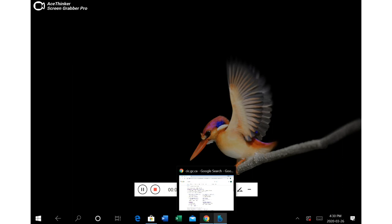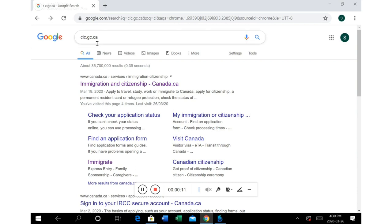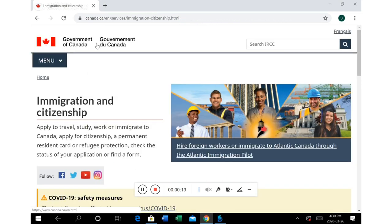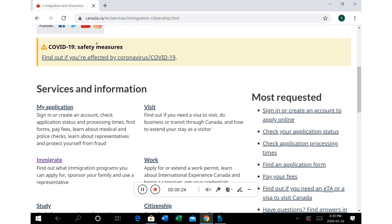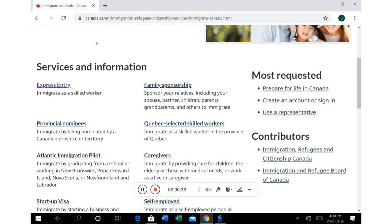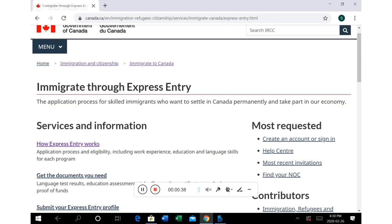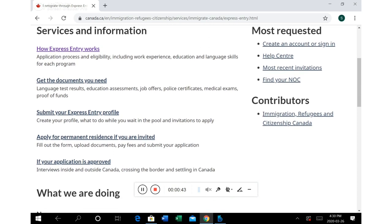So I've typed cic.gc.ca on Google, and you click the first link — this is the Government of Canada website, and it's one of the most detailed government websites of any country. You can find all the information here. Click on 'Immigrate' because immigrate means you want to move as a permanent resident. Out of all the programs, we are discussing Express Entry — how it works, the steps, and all options are on this page.